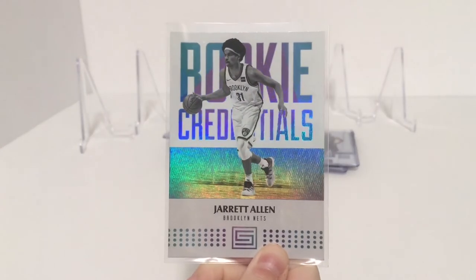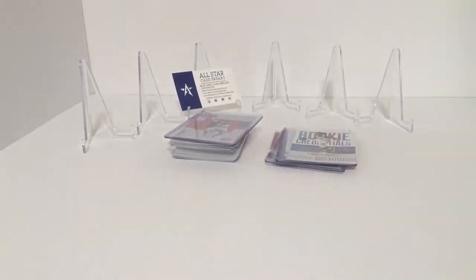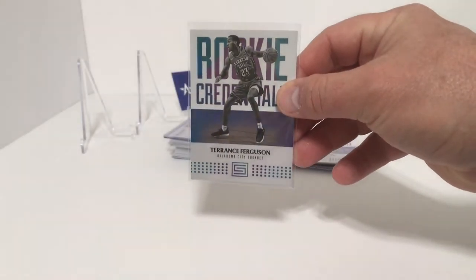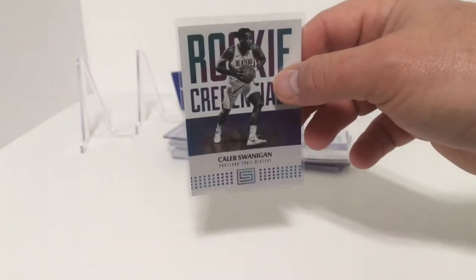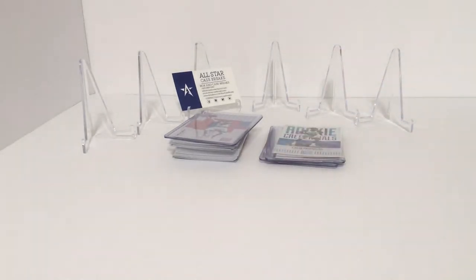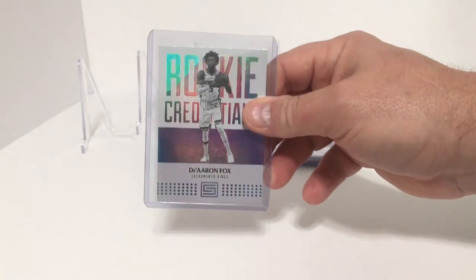First we have Jarrett Allen Rookie Credentials. Then Terrence Ferguson, Caleb Swanigan — we just came back from the mountains and have some sinus problems. Lonzo Ball Rookie Credentials, and then De'Aaron Fox Rookie Credentials.